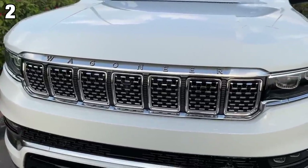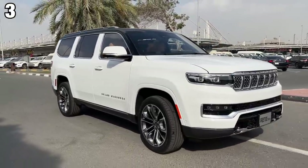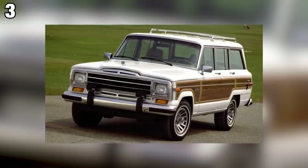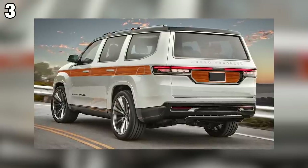Number two is the Wagoneer branding everywhere — instead of saying Jeep, it says Grand Wagoneer. Number three is that this is a complete makeover of the original Grand Wagoneer from about 40 years ago that had that woody look with the wood panels on the doors. I've seen renders of this car with the wood panels and, surprisingly, I actually love it.